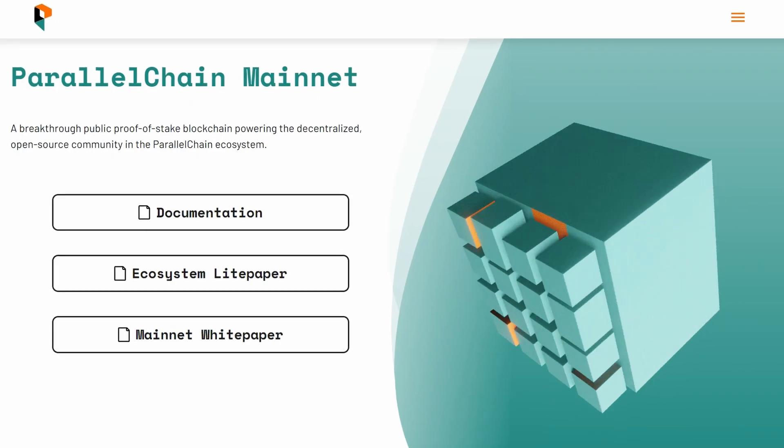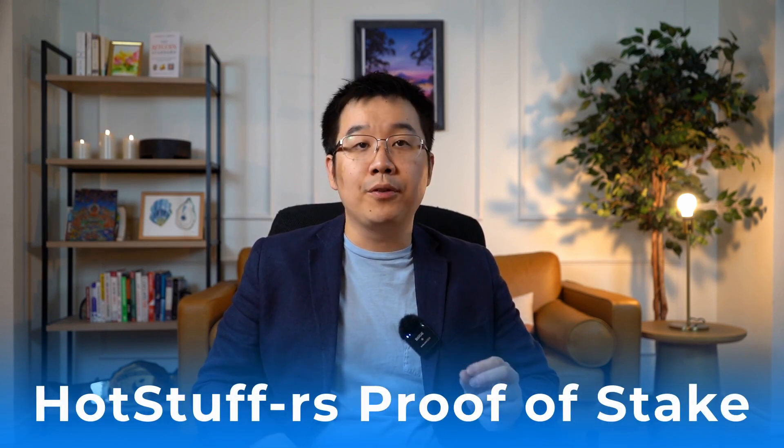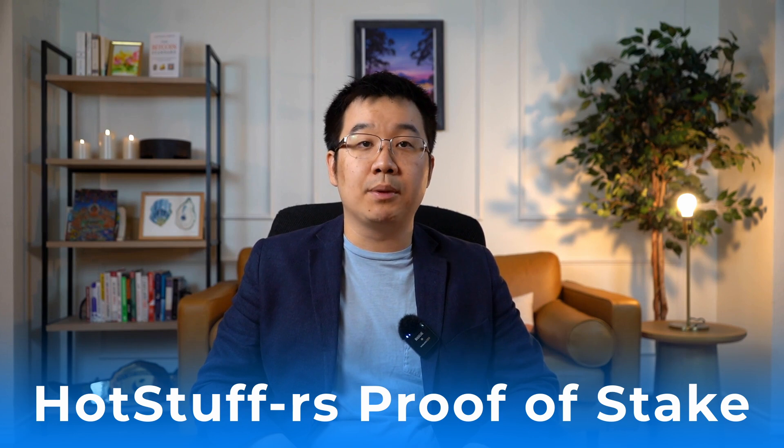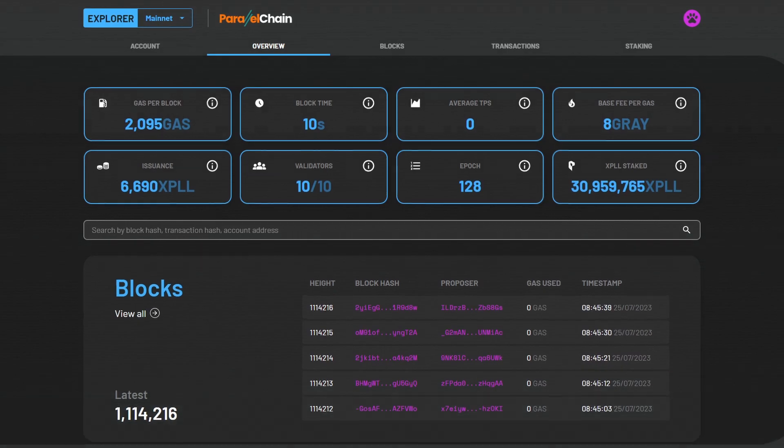Now let's get to the fun part — their public chain, which just launched in 2023. This is a fast, cheap, and secure blockchain built for DeFi and metaverse apps. It's also open source and super scalable — up to 80,000 transactions per second with their HotStuff RS proof-of-stake algorithm, which balances both performance and decentralization. It also supports Turing-complete smart contracts written in Rust, which can be compiled into Wasm for higher performance. It is live right now, so you can go to the block explorer to see the activity going on across their network.